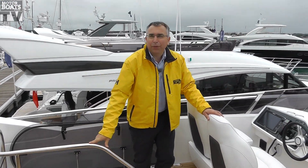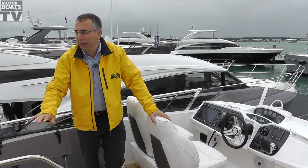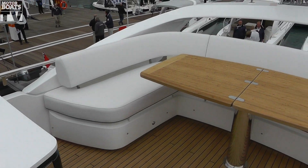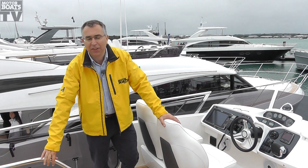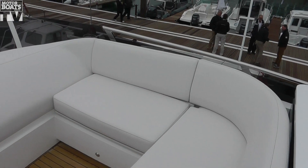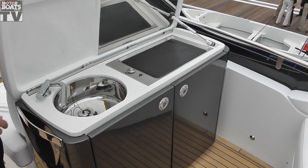On the old Princess 42, what you had was the helm here with a semi-circular seating area and a big sunbed on the back. What they've done with the 43 is they've put a huge seating area back here, which makes a lot better use of the space. There's another seating area alongside the helm, and that will convert to a sunbed as well, and they've also found room for a wet bar up here too.